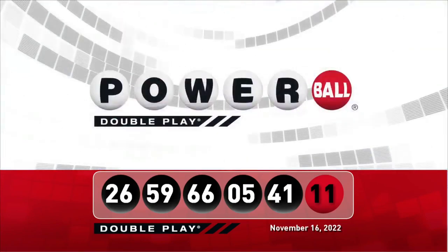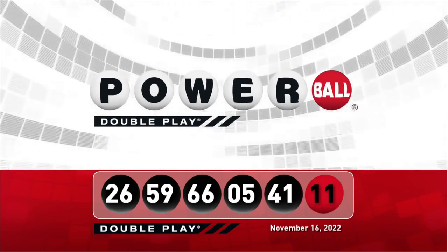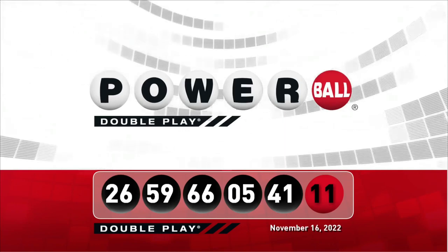Let's take another look at tonight's winning DoublePlay numbers. Don't forget there are 9 ways to win with DoublePlay. We'll see you back here this Saturday night right after the Powerball drawing. Good luck! Let's go!